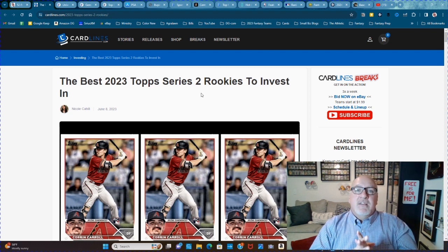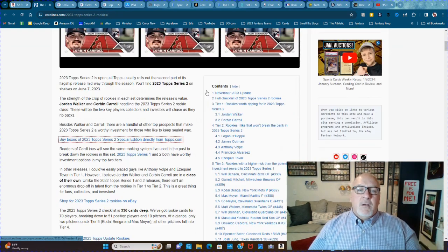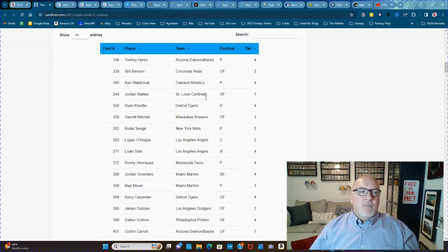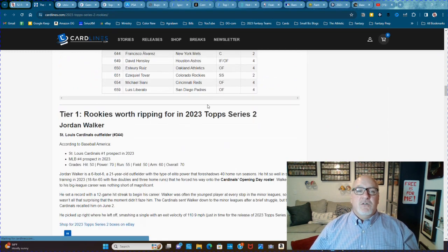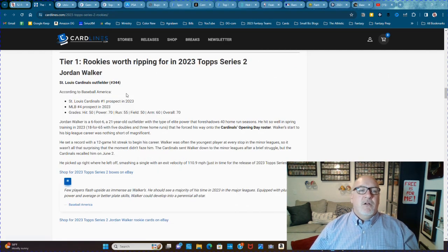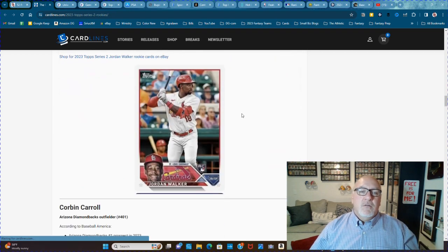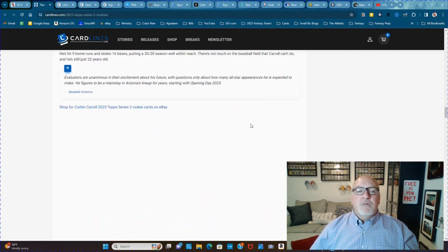It's similar to my tool, but they do way more — I just give a name. These guys break it down big time, listing the different tiers for the best players and the best rookie cards and base cards you want to get from those series.